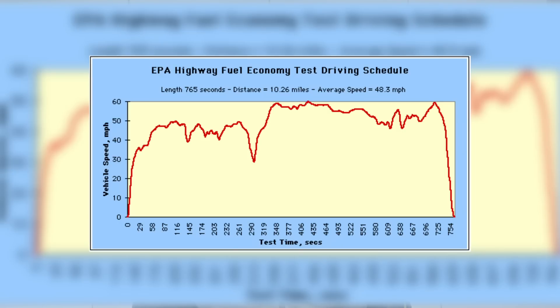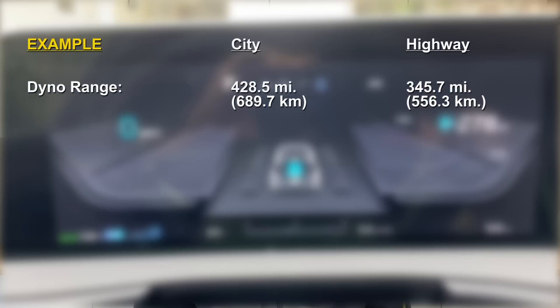Then the car is fully charged again and driven repeatedly on the highway cycle until the battery is depleted. The highway cycle has a maximum speed of 60 miles an hour with an average of 48.3 miles an hour. The distance covered is 10.26 miles and there are no stops. This cycle lasts for about 13 minutes. For the purposes of an example, let's say that the car covered 428.5 miles on the city cycle and 345 miles on the highway cycle.